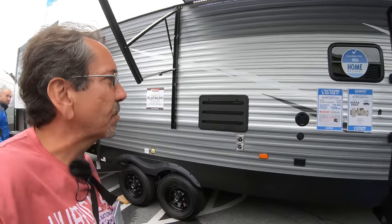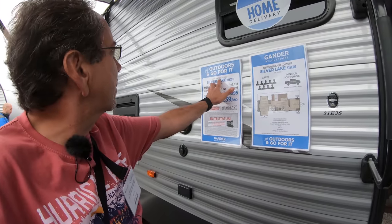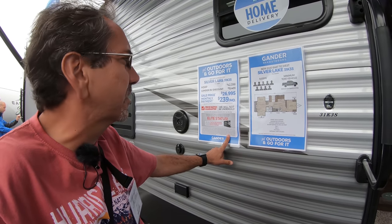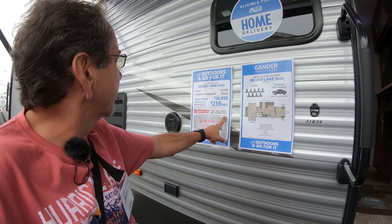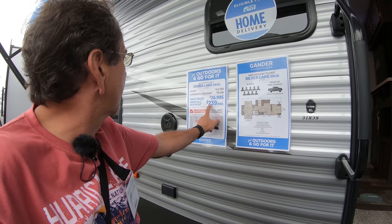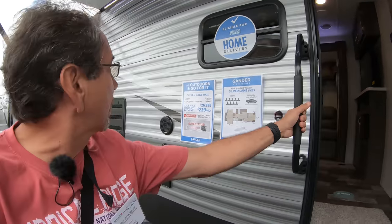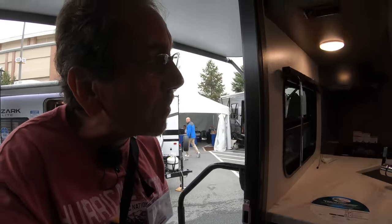Let's look at some travel trailers here. These are Silver Lake East to West — Silver Lake 31K3S. It's an MSRP of $42K, and then Gander RV discount of $15,000, so you get it for $26,995 here at the RV show. Or you can mortgage it for $239 per month, which is not bad — it's less than a car payment nowadays.